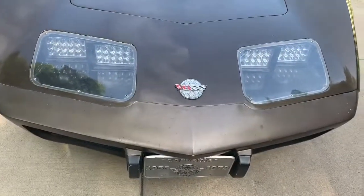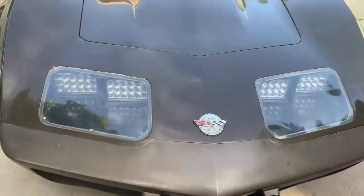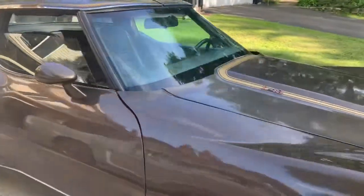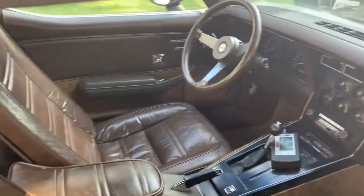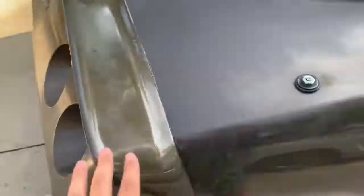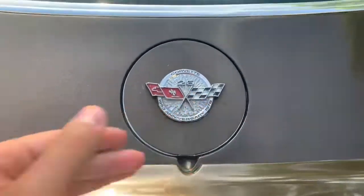This right here is our 1978 Corvette. It is the 25th anniversary edition, as you can see right here. It has a V8 engine and inside there are brown leather seats — I think that's brown suede in the back. On the back it's got kind of a spoiler, then you got 'Corvette,' and then the gas fill in the back, which is kind of cool.